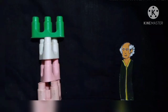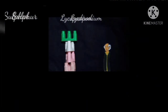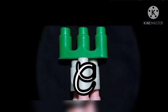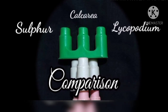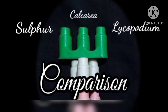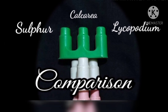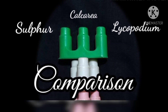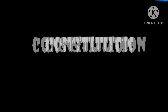Lycopodium is also one of the greatest monuments of Hahnemann's genius and it ranks with Sulfur and Calcarea carb at the head of anti-psoric remedies. These three remedies can be differentiated in terms of sinking sensation: in Calcarea the sinking sensation occurs anytime, in Sulfur it occurs at 11 AM, and in Lycopodium the sinking sensation occurs at 4 PM.